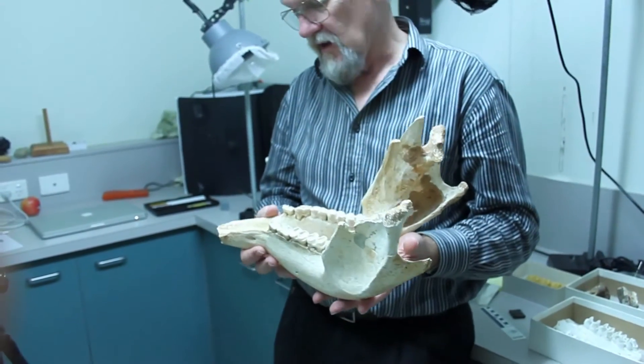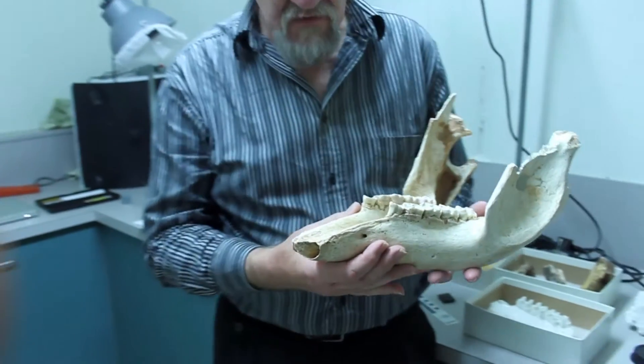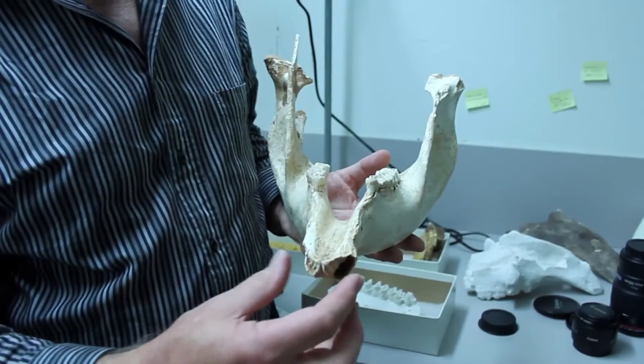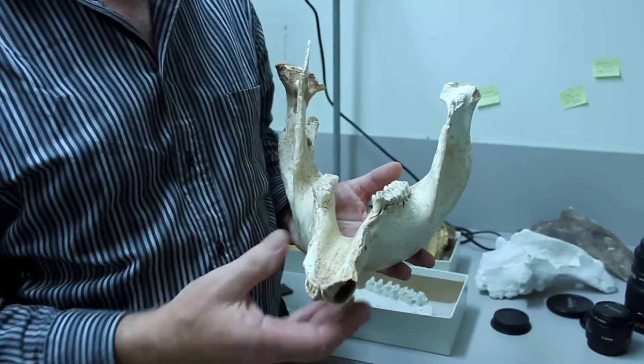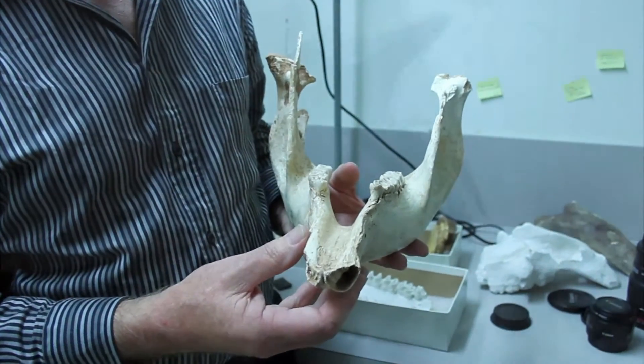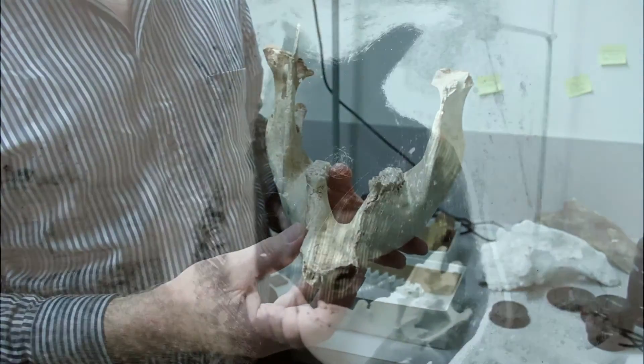But it's a reasonably big animal. The nerves that operate the front of the face come out there, and it's missing its two spoon-shaped incisors at the front. So it would have bitten with these two lower incisors.